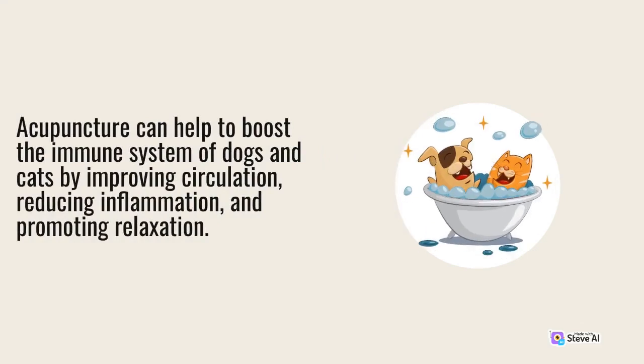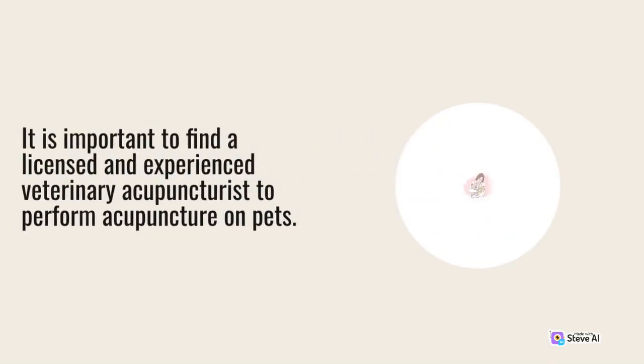Acupuncture can help to boost the immune system of dogs and cats by improving circulation, reducing inflammation, and promoting relaxation. It is important to find a licensed and experienced veterinary acupuncturist to perform acupuncture on pets.